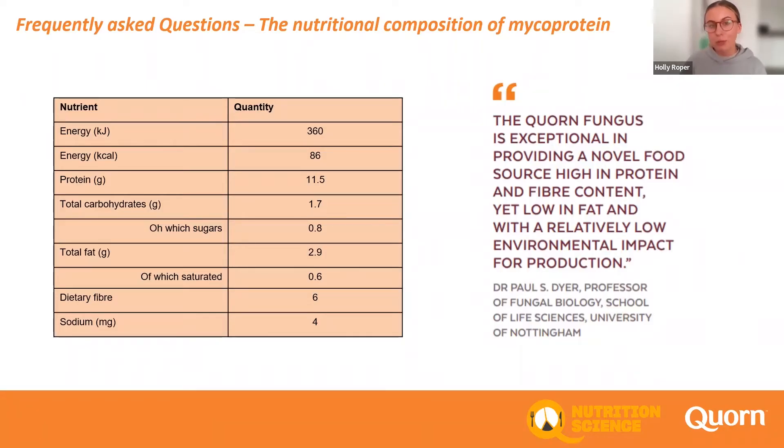Mycoprotein goes on to contribute to our finished Quorn products. Although you can see on the slide the nutritional profile of mycoprotein, all of our products will slightly differ in their nutritionals.